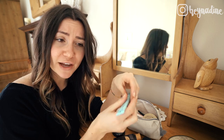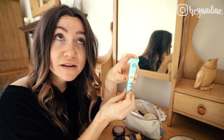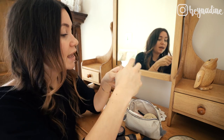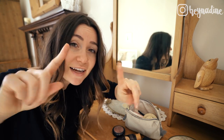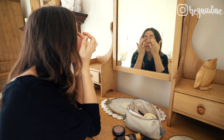Next up I'm going to prime my eyeshadow creases and lids to prevent creasing, because no one likes creases in their eyeshadow. So this is Too Faced Shadow Insurance — I've been using this stuff for years. It is magic, pure magic. I'll take a very tiny little bit and I will place that on my eyelids like so.